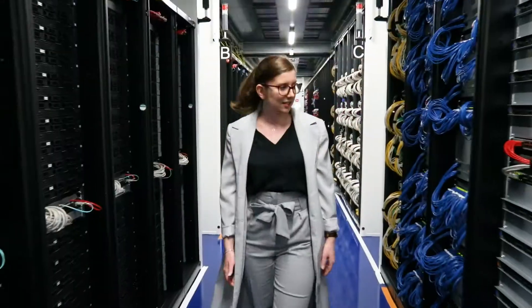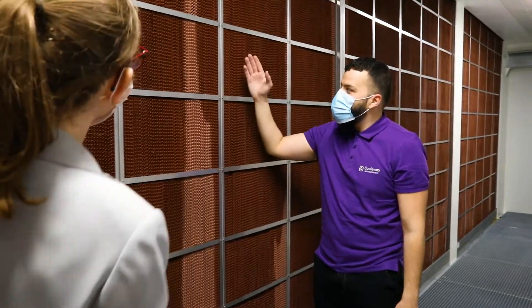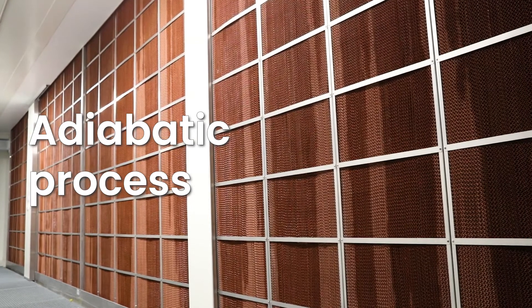Here we are in the adiabatic zone in DC5. This technology allows Scaleway to limit the energy and water impact of our infrastructures while anticipating the exponential development of data storage and processing needs.